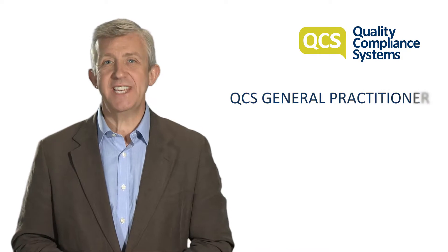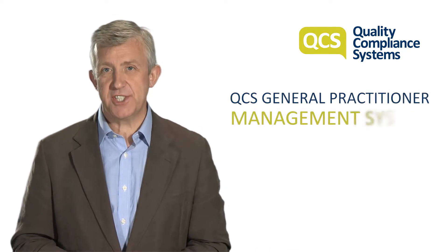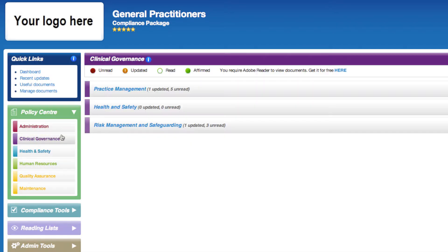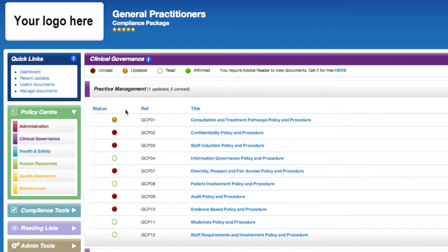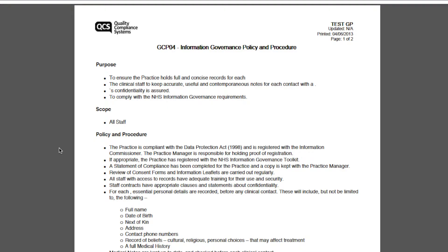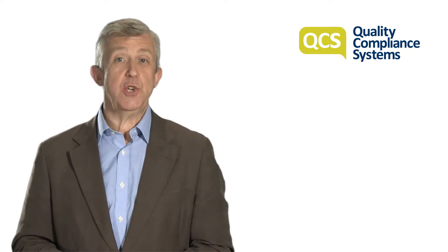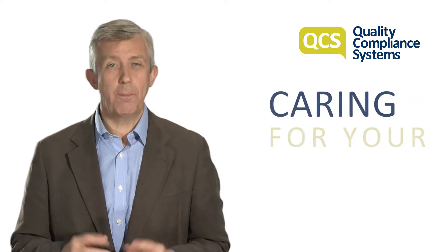The QCS General Practitioner Management System offers the perfect solution. With its tailored online service and printed material, the system can be fully customized to match your needs. It's been designed with GPs in mind, saving you time and effort so you can focus on caring for your patients.